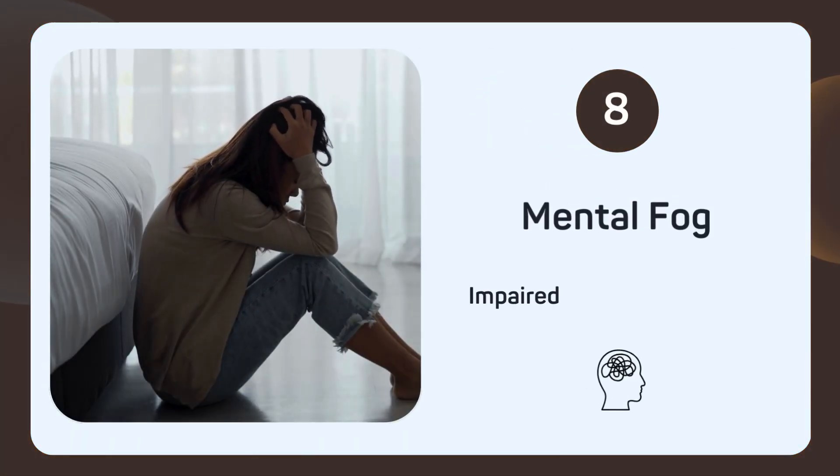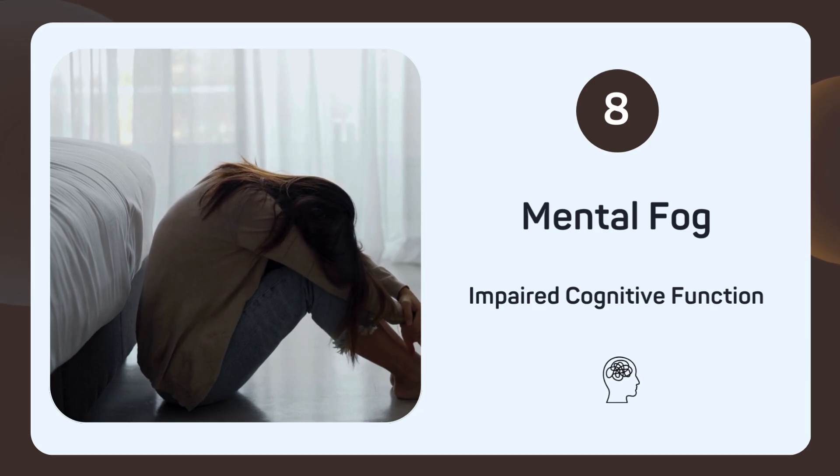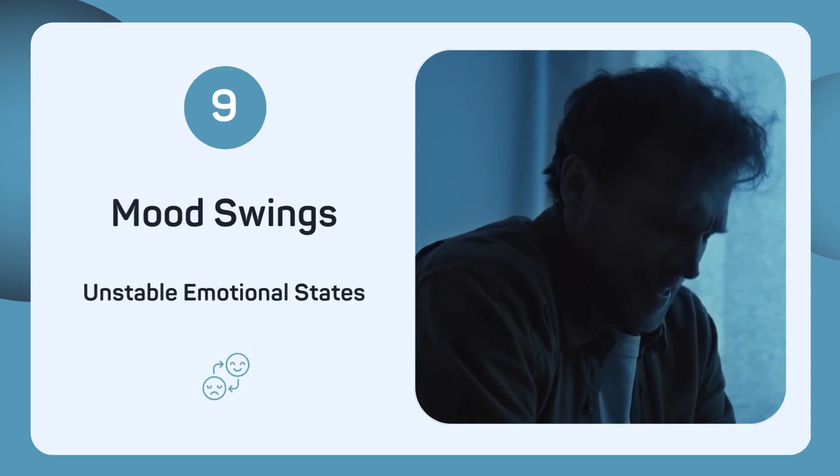Feeling mentally foggy and struggling to think clearly? Mental fog can be a result of low selenium. Experiencing mood swings and unstable emotional states? Your selenium levels might be to blame.